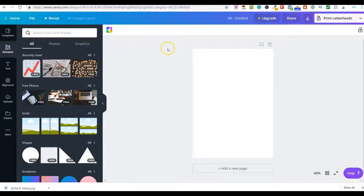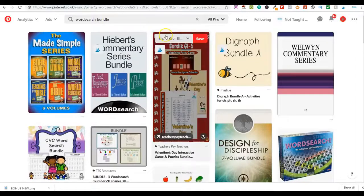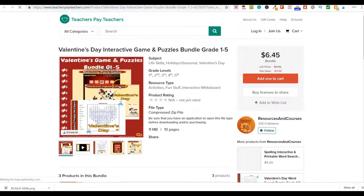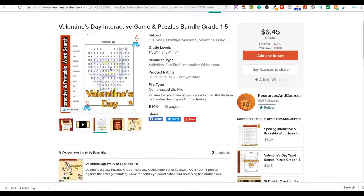Let me go to another platform and show you more examples. Beyond Amazon, eBay, and Etsy, there are many more places to sell. Over on Pinterest I typed in 'word search bundle' and you can see people selling these bundles. One example: they're selling five printables for $6.45. These are all digital downloads — a compressed zip file — so people purchase, get instant access, and download them.